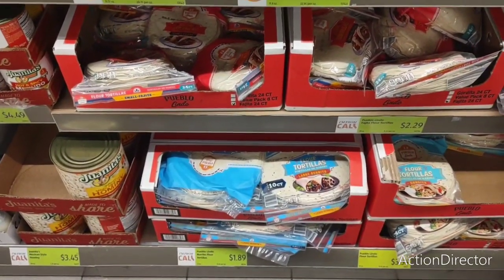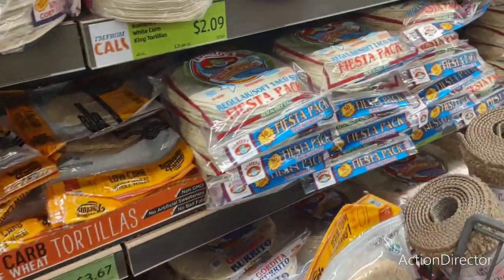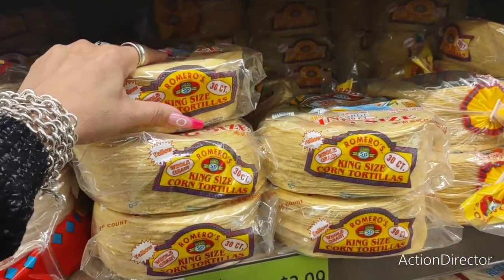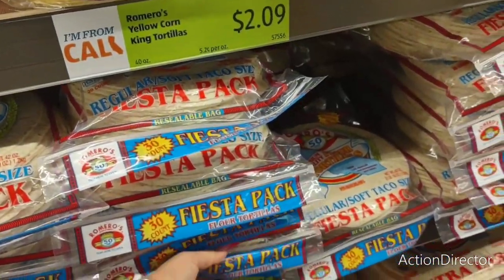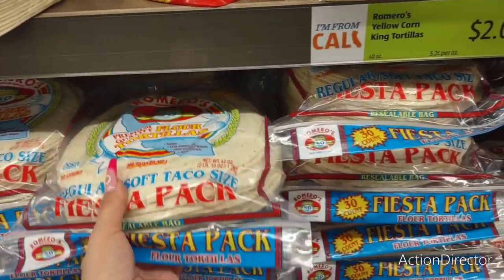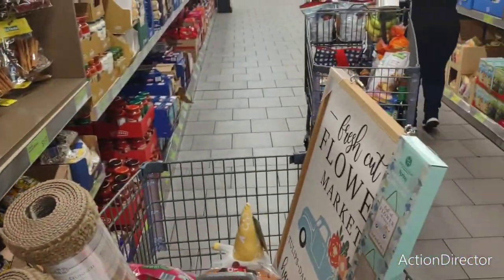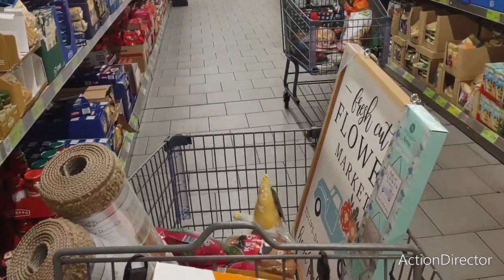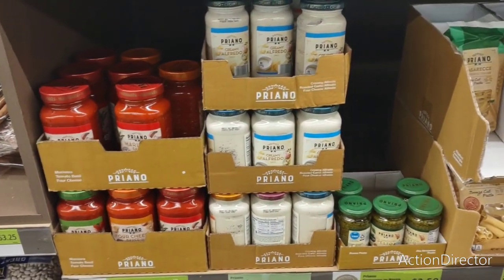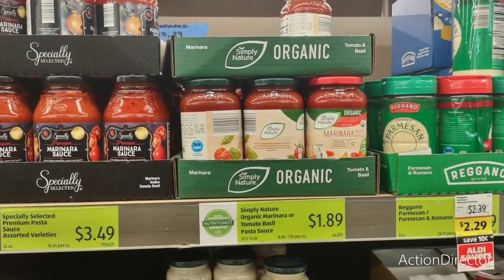I guess I can get my husband tortillas — $2.09 for king-size corn tortillas, 30-count, or $3.75 for 30 flour tortillas, but he's not going to eat all of these. Creamy Alfredo sauce and marinara sauce are cheap — $1.69 and $1.89. Even the organic is cheap at $1.89. Pasta is only $0.89.